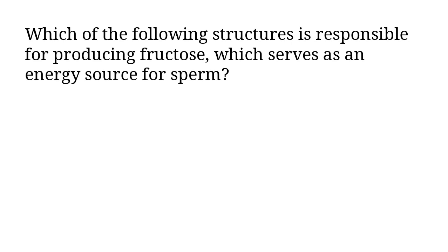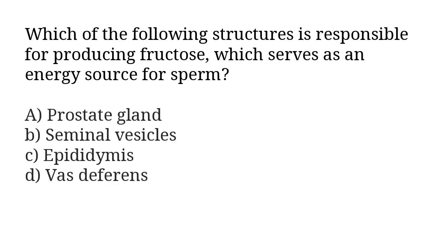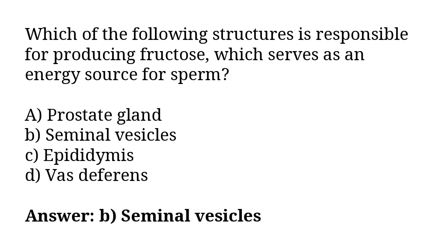Which of the following structures is responsible for producing fructose, which serves as an energy source for sperm? A) prostate gland, B) seminal vesicles, C) epididymis, D) vas deferens. The correct answer is option B, seminal vesicles.